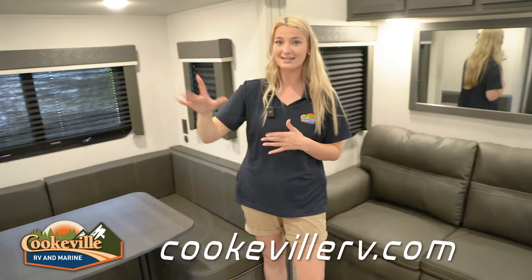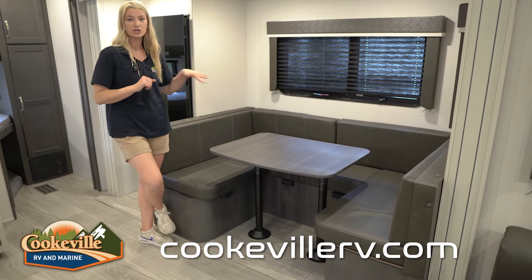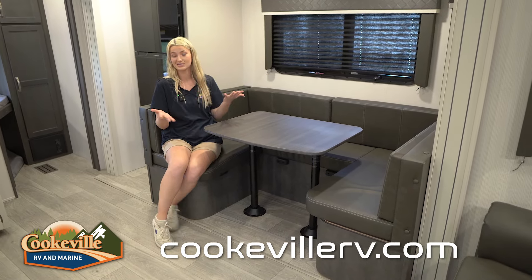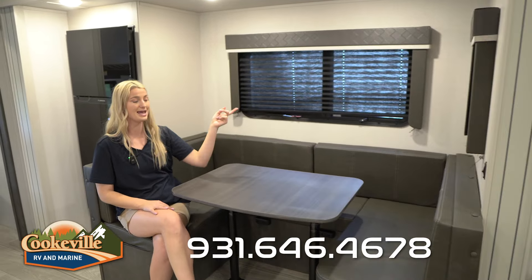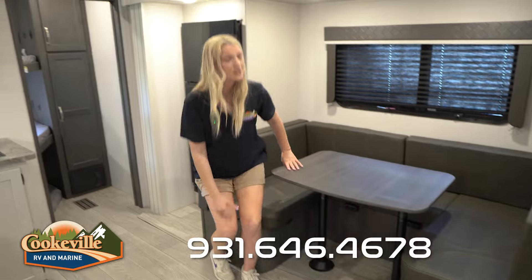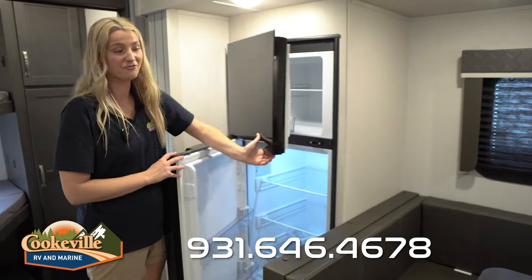Over on the other side we do have our one slide. Right here we have our U-shaped dinette — this is honestly huge. You have plenty of space to have your whole family sitting here for dinner. The table actually goes down and the cushions come out if you want to use this as an extra sleeping space. We have a couple of windows back here, a USB and USB-C port, and an electric outlet, so you can do homework or work from home. Right beside it we have our fridge with plenty of space for all of your groceries.